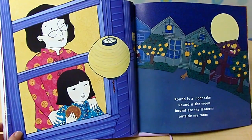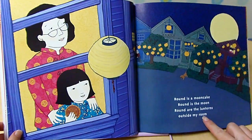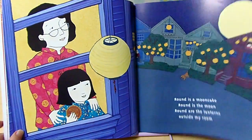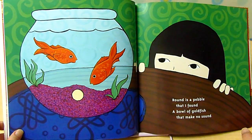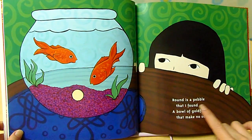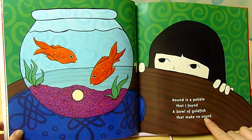Round is a moon cake. Round is the moon. Round are the lanterns outside my room. Moon, room. Round is a pebble that I found, a bowl of goldfish that makes no sound. Found, sound.